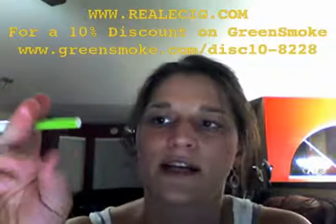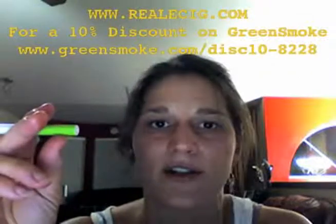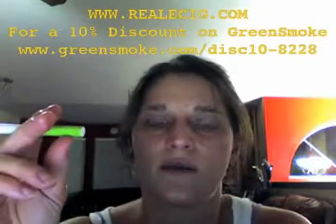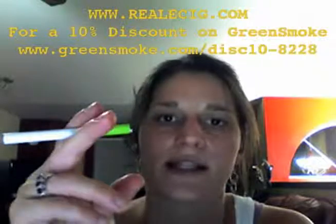You can get your nicotine cartridges from high nicotine delivery, which is 16 milligram cartridges, all the way down to zero milligrams of nicotine. So I'll show you now what it looks like to smoke this Green Smoke electronic cigarette.